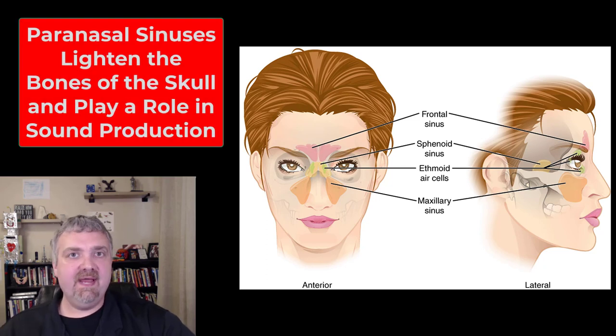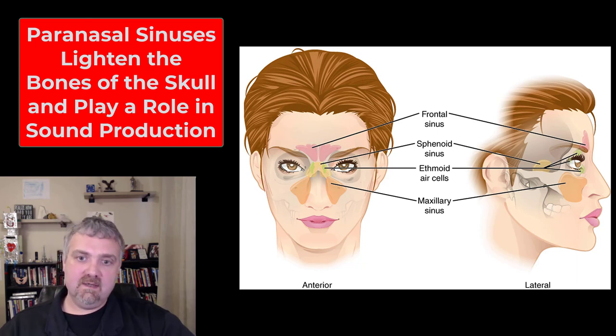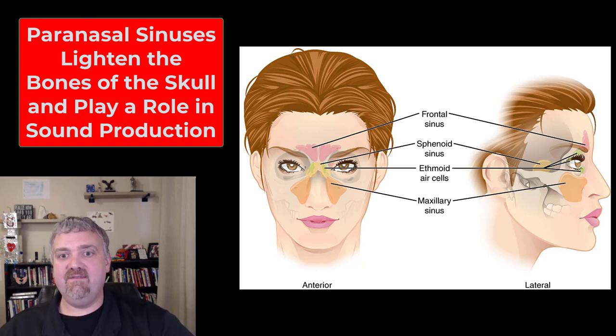Hey everybody, Dr. O here. Let's talk about the paranasal sinuses. So what are they? They're hollow, air-filled spaces that are in certain bones of the skull. Their primary function is to lighten the skull, but they also play a role in resonance — which, if you've ever been stuffed up, makes you sound a lot different.